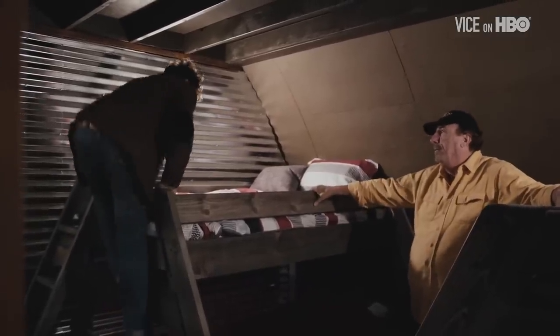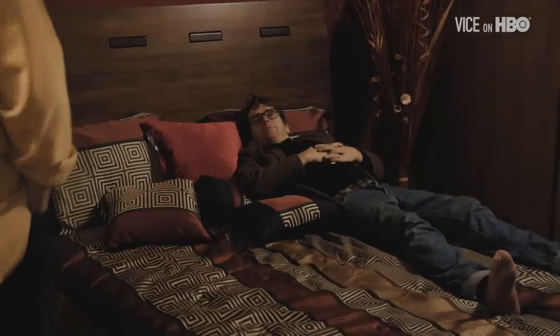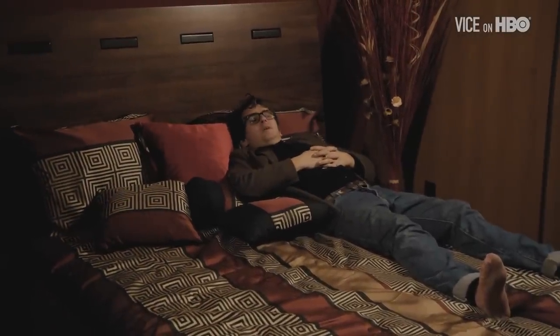Bunk beds. There's a ladder for me to climb. Is it comfortable? Yeah. And with the intimacy and privacy of the room, you might do some other things.